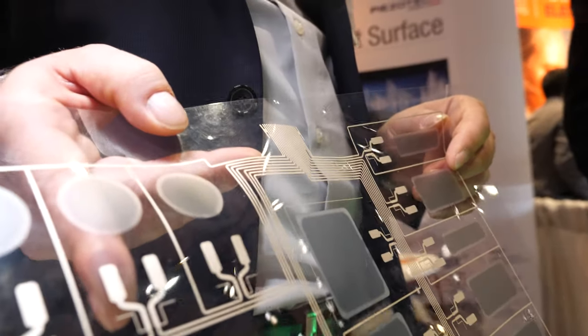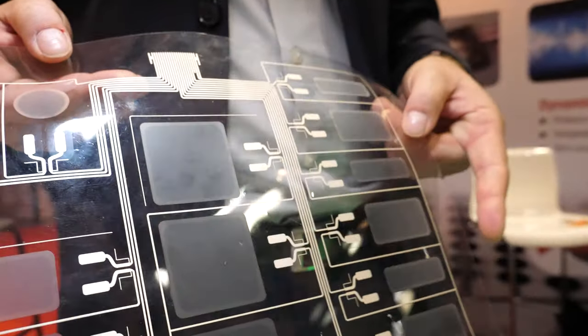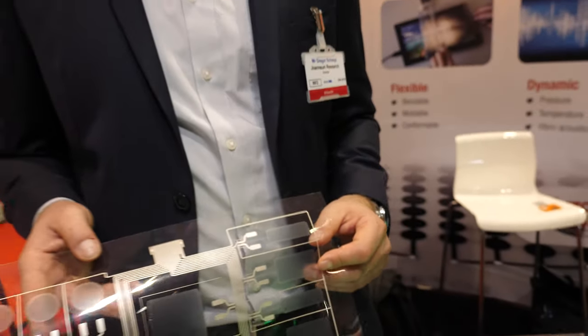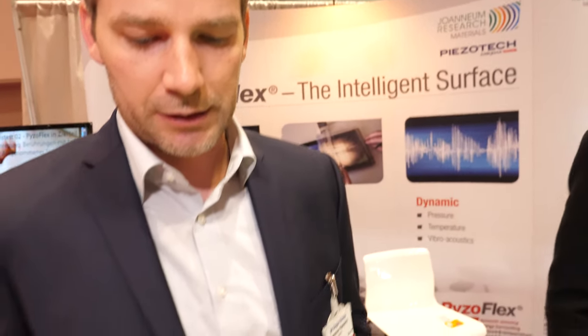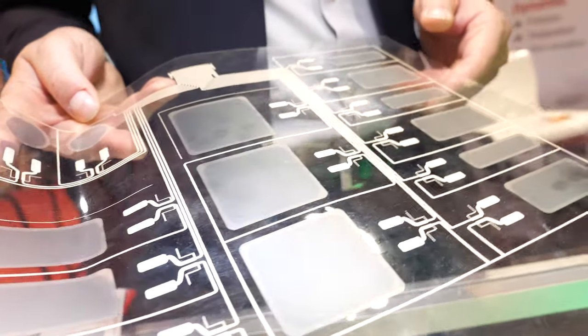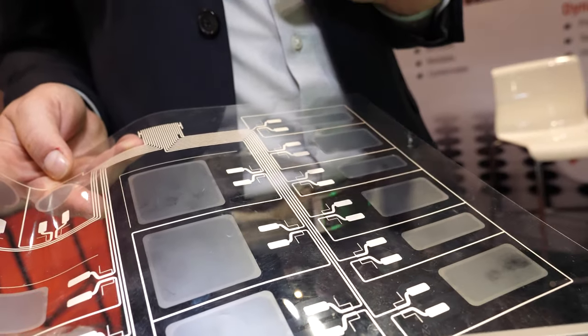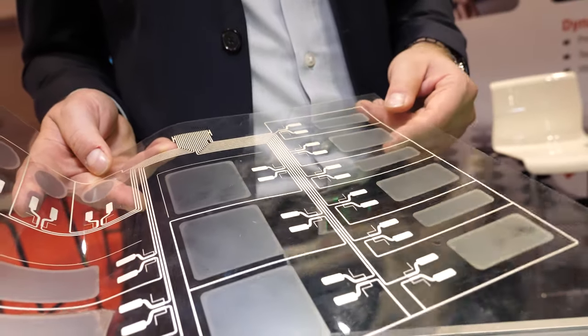It all started with a PhD work of a colleague. This is a fully printed piezo sensor based on organic materials — an organic co-polymer. It's fabricated via screen printing routine, and the printing gives you a high freedom in geometry and design. It's very well known in the field of printed electronics, and so we have quite many advantages with the sensor.